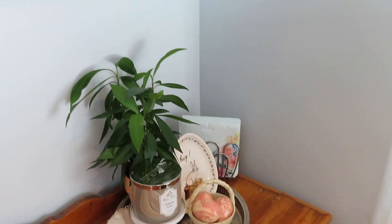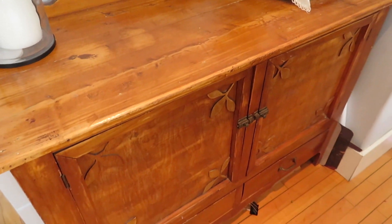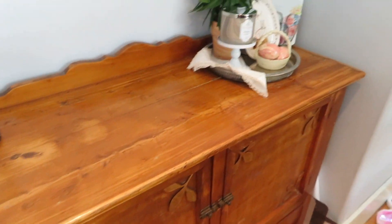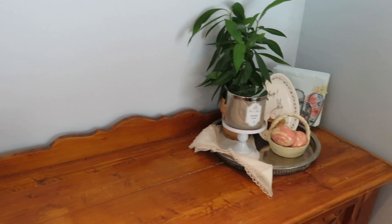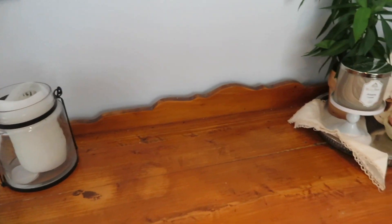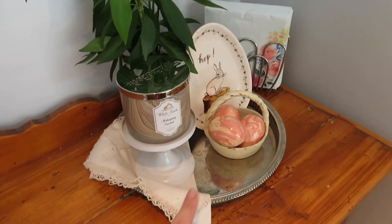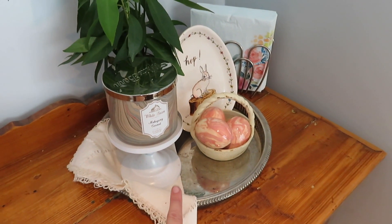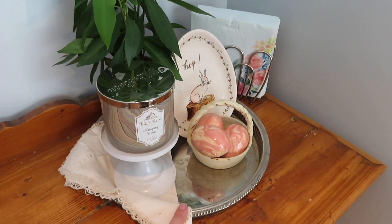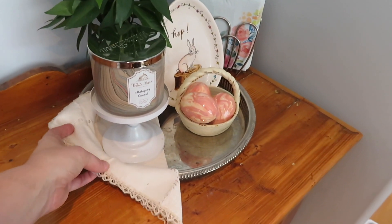I'm using this little corner of my hutch — this hutch my great uncle made. I usually have my liquor cabinet stuff on there so I moved it. Forgive the noise in the background, my toddler's playing in the other room. What I did is I had this silver tray that I got at a thrift store a few years ago, so I use that as a base. I have this antique cloth folded in half.